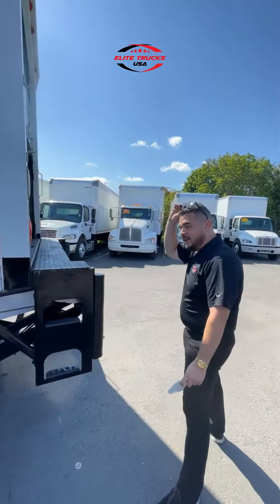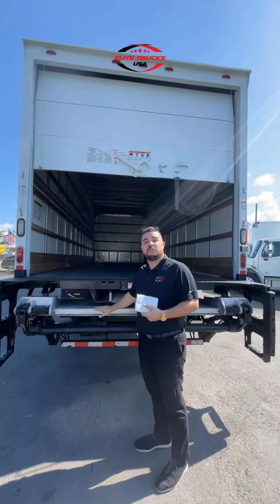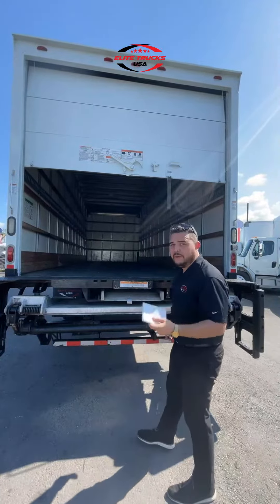This is an aluminum liftgate. Why is it different? Because this will never rust. Why is this one better? Because this one opens up to 78 inches long. In the industry, normal liftgates only carry up to 2,500 pounds of weight pressure on top of them. This one holds up to 3,500 pounds — that's a thousand pounds more.